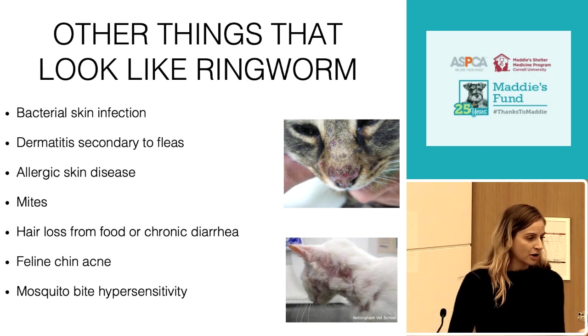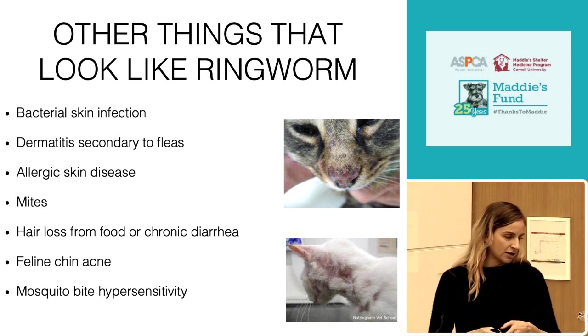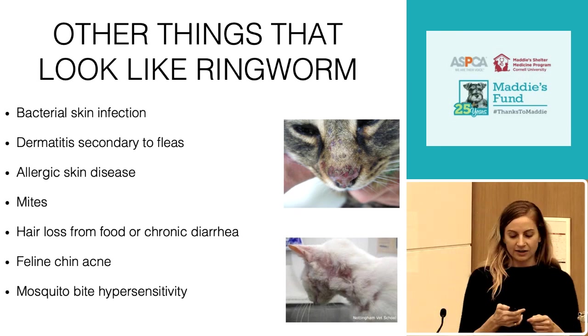The top picture is a cat with mosquito bite hypersensitivity causing some hair loss on the nose, and the bottom picture is a cat with allergic skin disease.